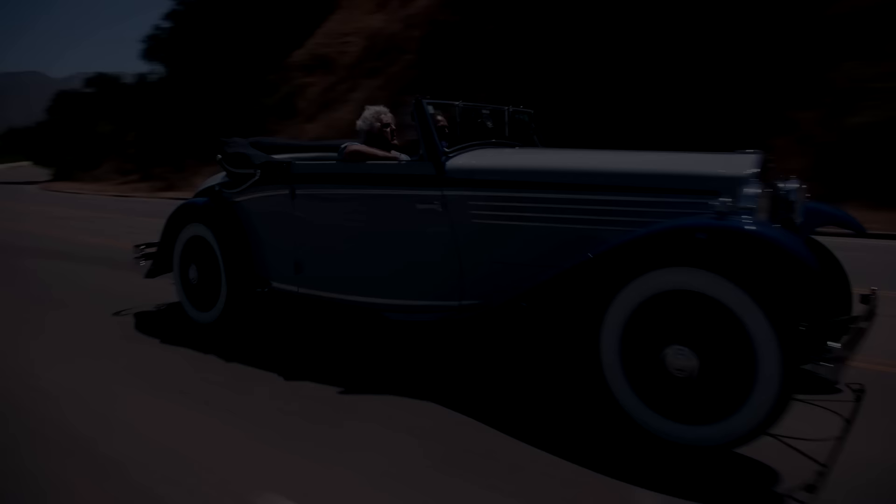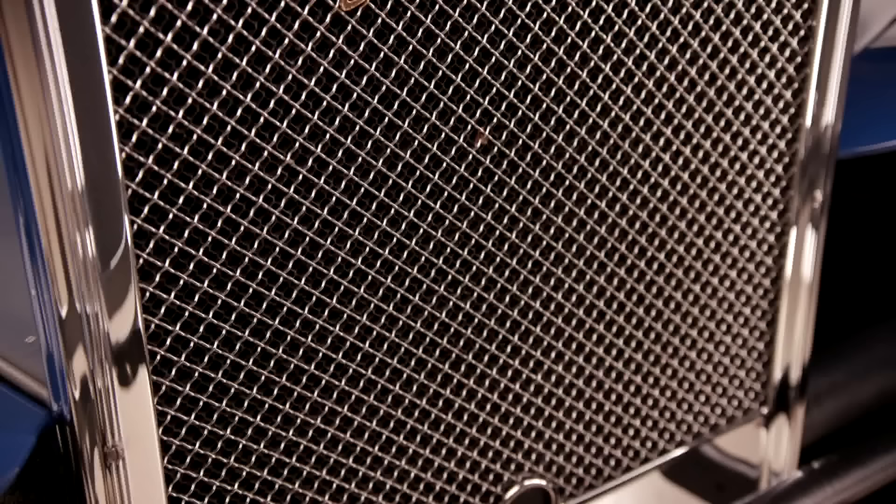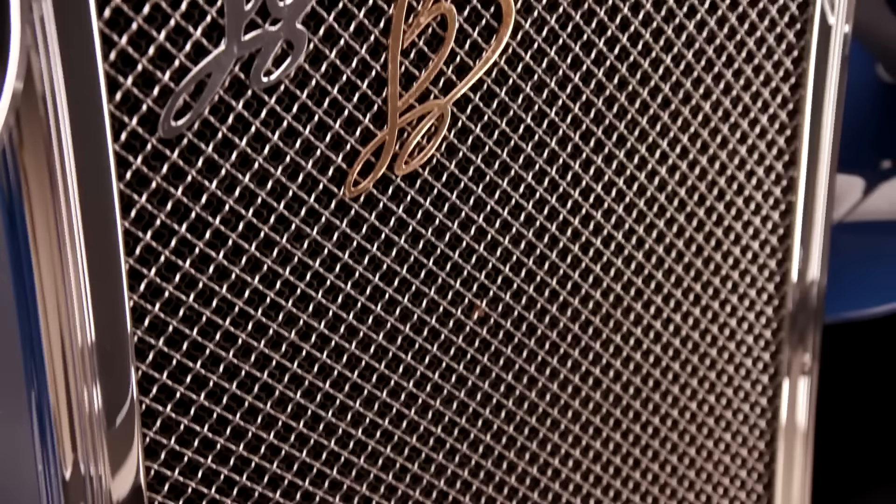Welcome to another episode of Jay Leno's Garage. Today, a very rare car — a car that was ahead of its time, in its time: the 1930 Lancia D-Lambda. This has a V8 engine, which is very unusual for Italy back in the day. Four liter, narrow angle.